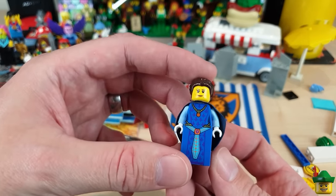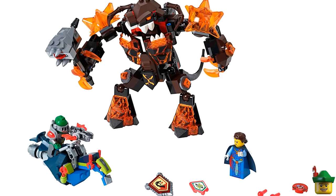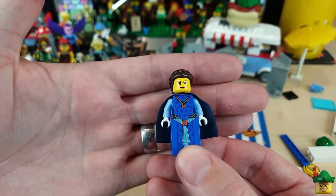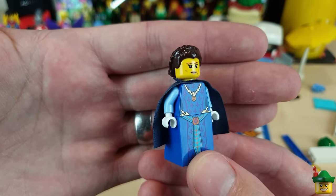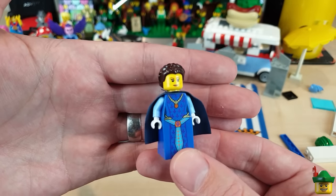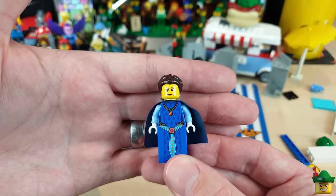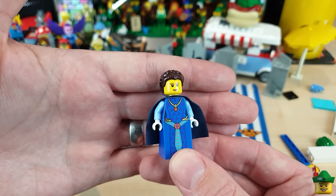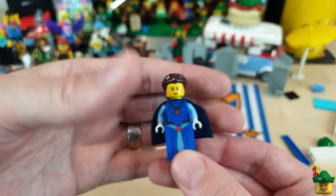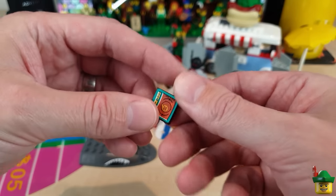Here is Queen Halbert, unique to set 70325 Infernox Captures the Queen from 2016. She's just another dignitary to have underneath this awning watching a joust in my Newcastle scene. She's an Exo Knights character and is absolutely fittingly dressed for such a wonderful occasion. I might even give her a little crown or something like that — she is a very good addition.